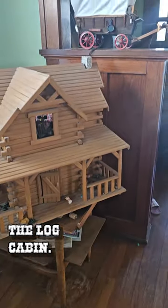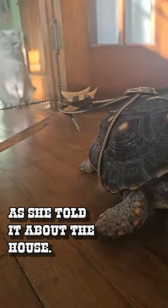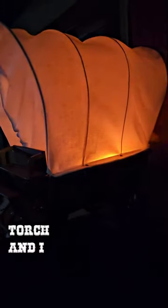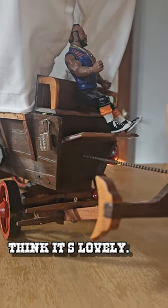Looks great next to the log cabin. I connected it to my tortoise for a while to have a bit of fun as she towed it about the house — if you think this is cruel, she can move dining room chairs with her head, she didn't even know it was back there. I put a flicker bulb in there so it looks like a small torch, and I think it's lovely. I think it's beautiful.